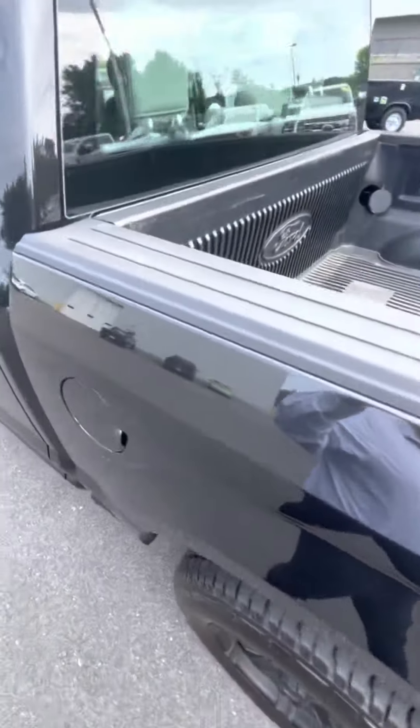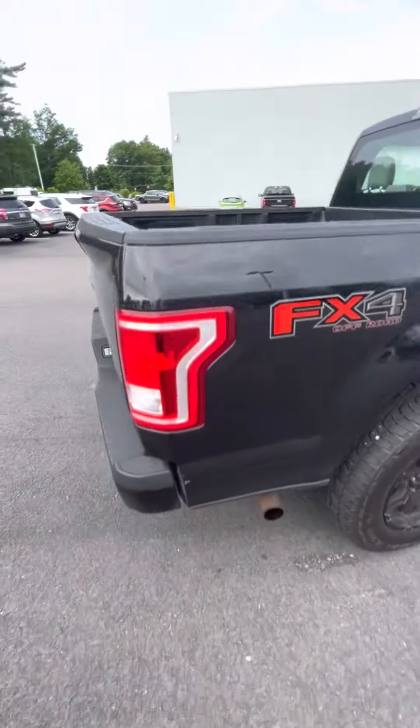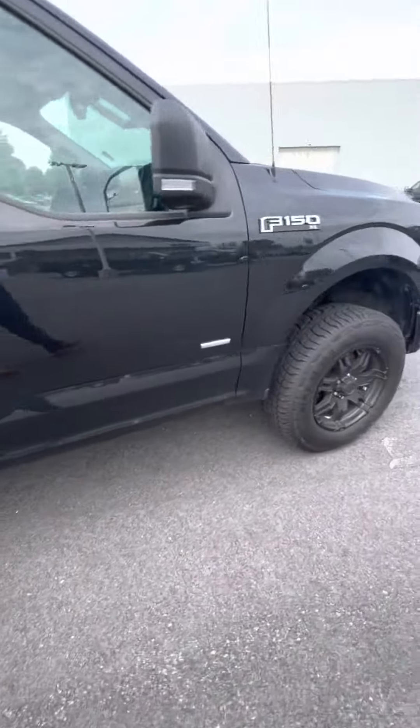Coming around to the back, we do have a full bed liner, protecting the paint from any cargo you may be storing. This one does feature a full set of black aluminum alloy wheels.